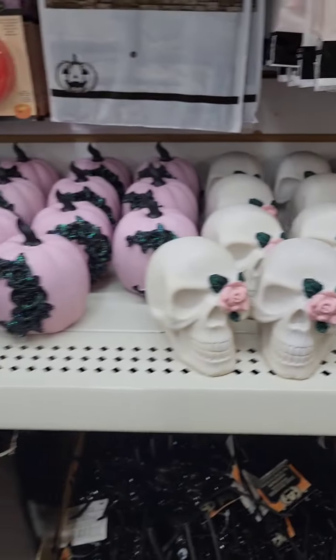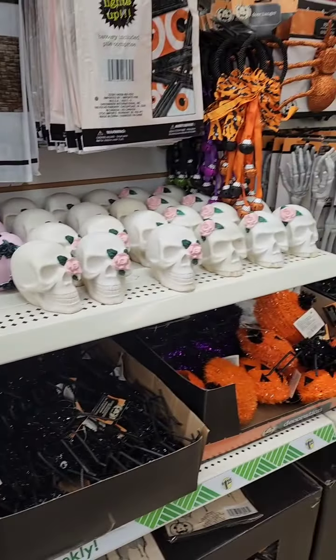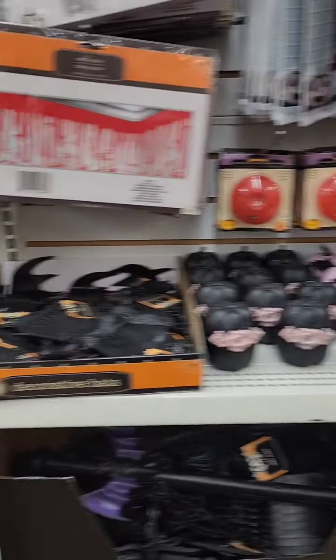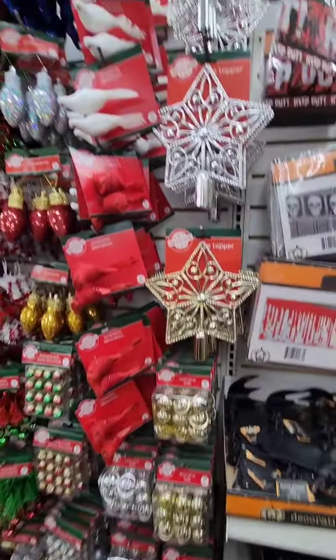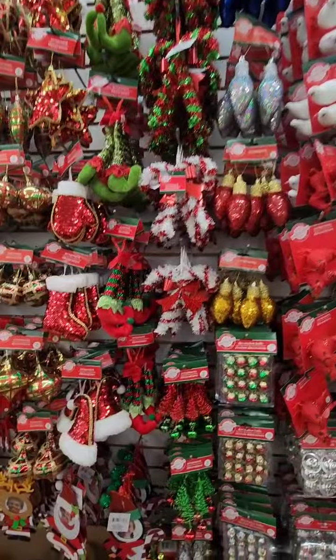These finally made it my way. You guys know I don't decorate for Halloween, but I'm in love with the black and pink — pink anything for me. This was a pleasant surprise to see all of the Christmas ornaments out; I did not expect to see them.